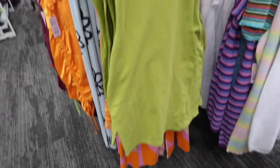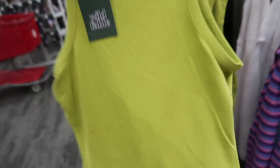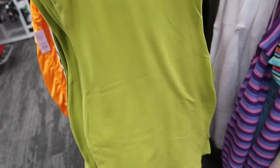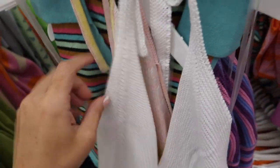New high-neck fitted dress from Wild Fable — higher neckline, sleeveless, fitted through the body, a little on the shorter end, that same kind of fit through the back. This one is going to be $12.